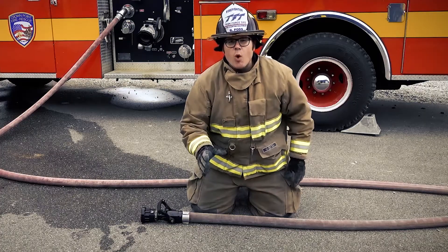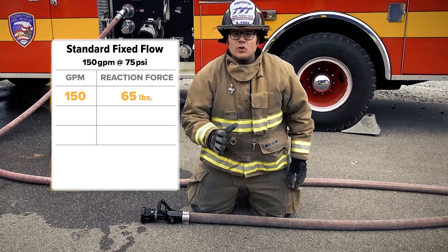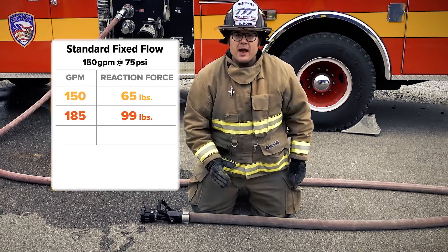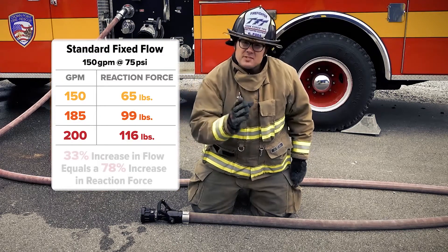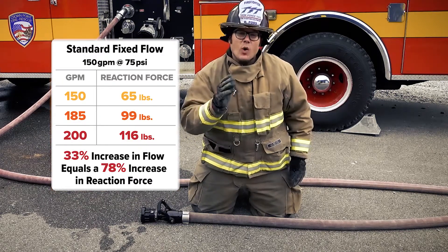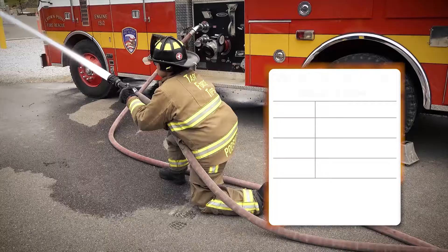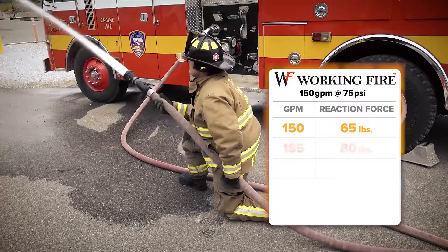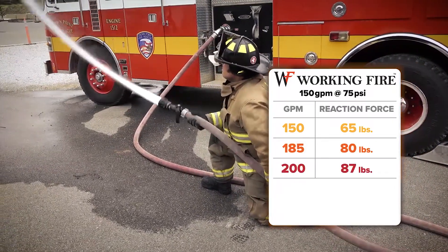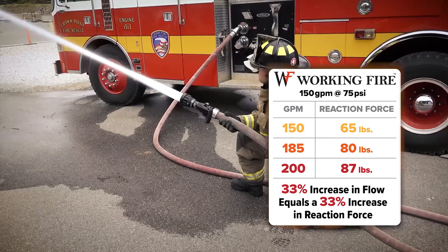A standard 150 at 75 fixed-flow nozzle, when increased to 200 GPM, experiences a reaction force increase from 65 pounds to 116 pounds. The Working Fire fixed-flow nozzle with pressure relief limits the reaction force to just 87 pounds with the same GPM increase.